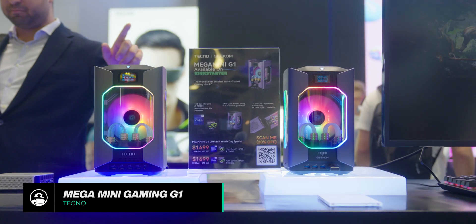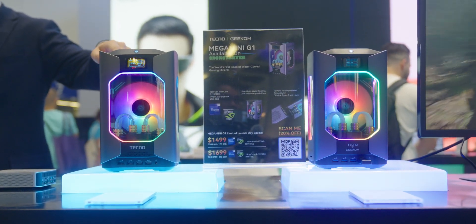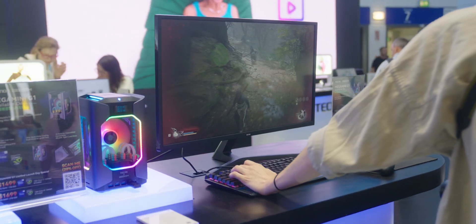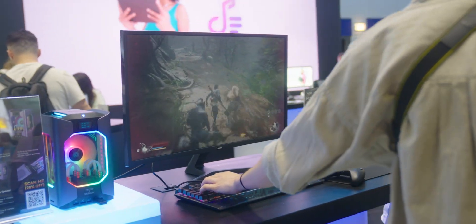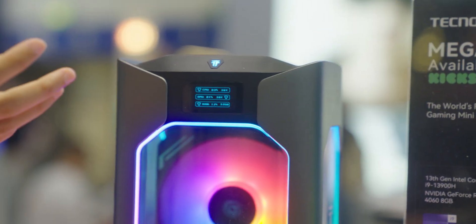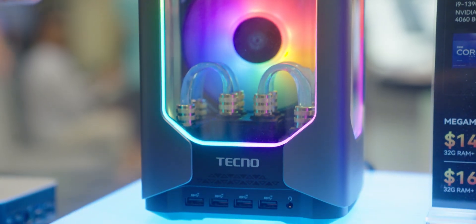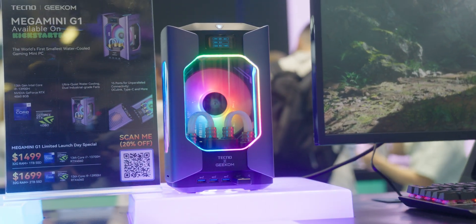But enough of the dog — let's move into things you can actually buy from Techno. One of the products at the show was the Techno Mega Mini Gaming G1, which is apparently the world's first smallest water-cooled mini gaming PC. As you can see from the footage, it looks really impressive — all the RGB lighting screams gamer, and I really like the futuristic design with that sleek metal chassis and the shape of the window. Techno is clearly showcasing the craftsmanship of the interior, with the piping and the neatly laid-out water cooling system and components.